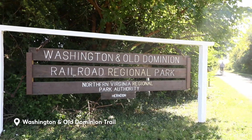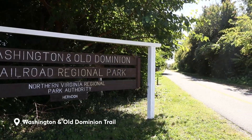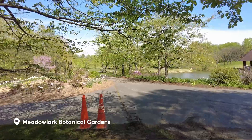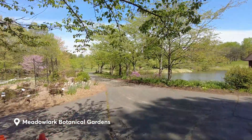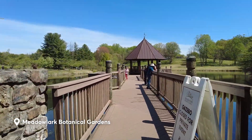You've also got the Washington and Old Dominion Trail here, a paved trail that's popular among joggers and cyclists. Go on a stroll at the 95-acre Meadowlark Botanical Gardens, where paths lead you to themed gardens filled with a variety of plants and outdoor art.